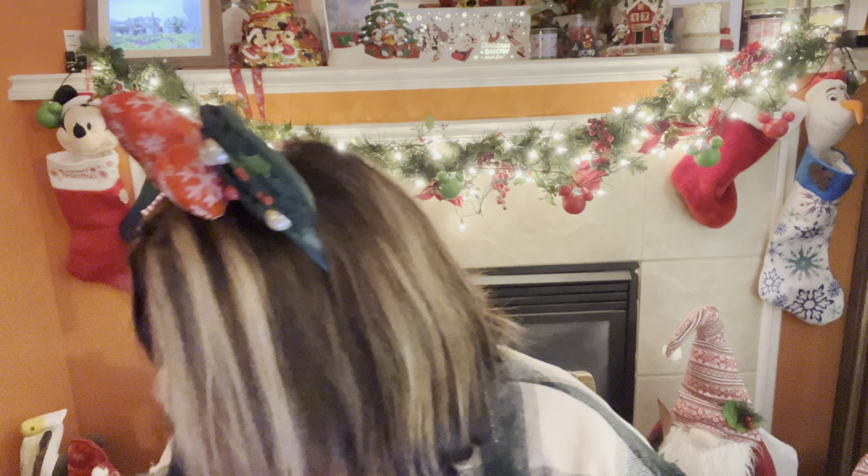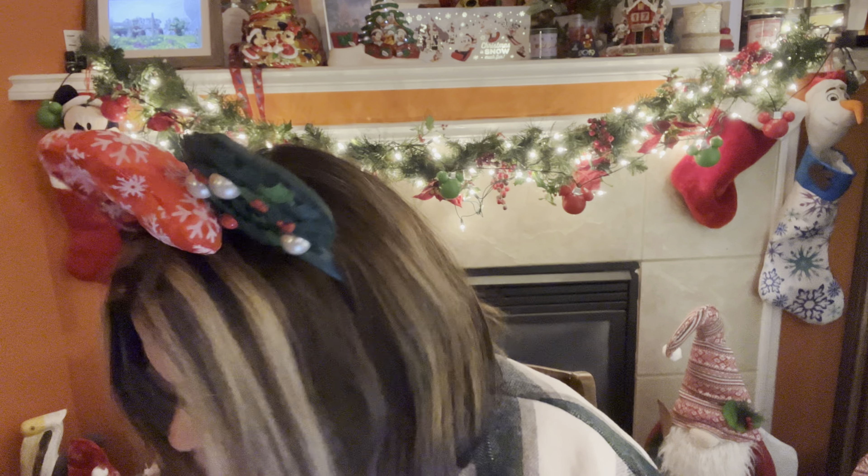Look at my earrings — aren't they cute? My friend's got a clothing boutique and I got them from her. I thought they looked cute with my outfit for tonight.